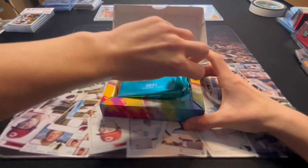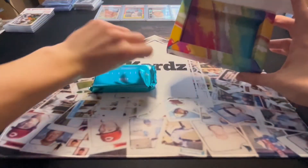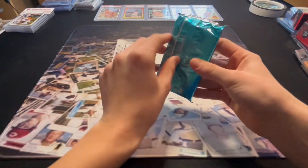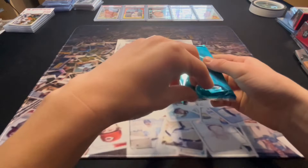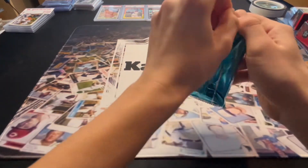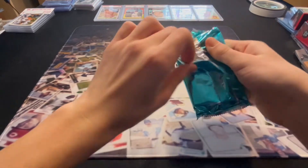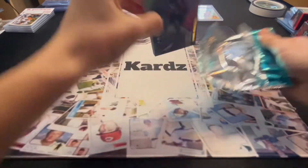We've done Topps Inception in the past but I don't think we've ever done a Bowman Inception. Look at that — they went all out, looks like candy. There are two autos in here and a couple of regular cards, and I think there's a numbered card too.